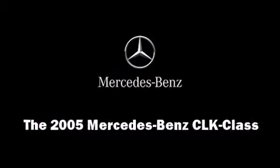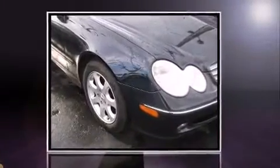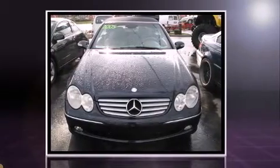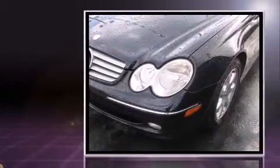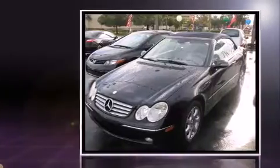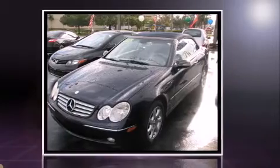Step into the 2005 Mercedes-Benz CLK class. Mercedes-Benz made sure to keep road handling and sportiness at the top of its priority list. It features an automatic transmission, rear-wheel drive, and a 3.2-liter six-cylinder engine.